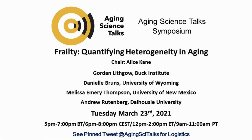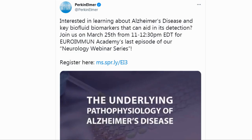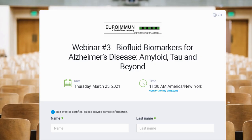Now for our event corner. On March 23rd, 12–2pm Eastern Time, there is a symposium hosted by Aging Science Talks entitled 'Frailty: Quantifying Heterogeneity in Aging — Discussing Aging in Mice, Chimpanzees and Humans.' You can see their pinned tweet on how to join; the link is in the description. The next event, hosted by Uri Immun Academy, is on March 25th at 11am Eastern Time. The topic is biofluid biomarkers for Alzheimer's disease — amyloid, tau and beyond. The registration link is again in the description.